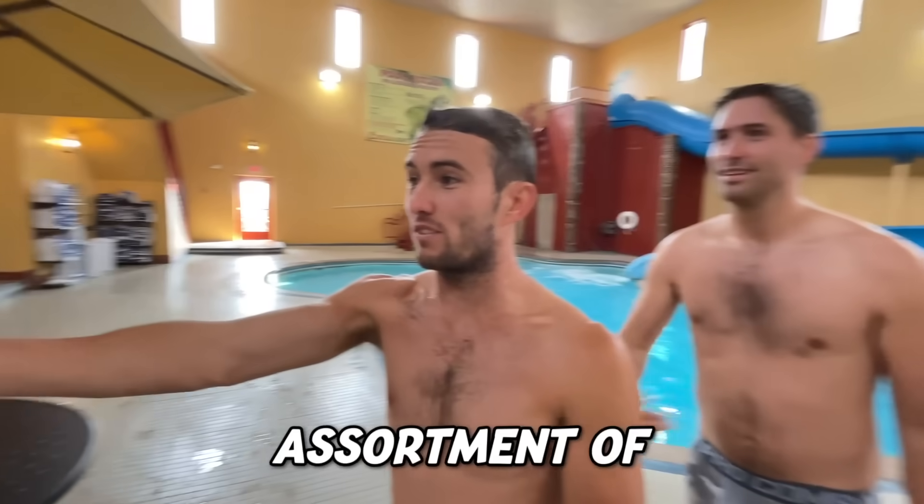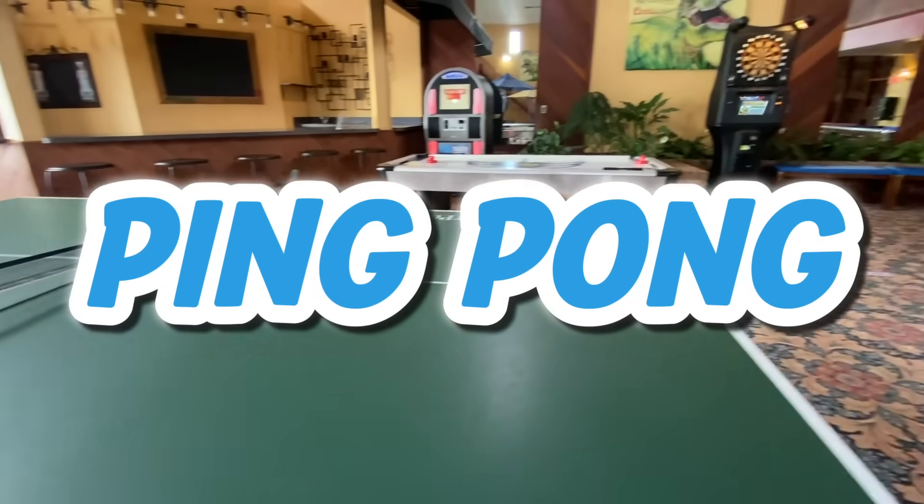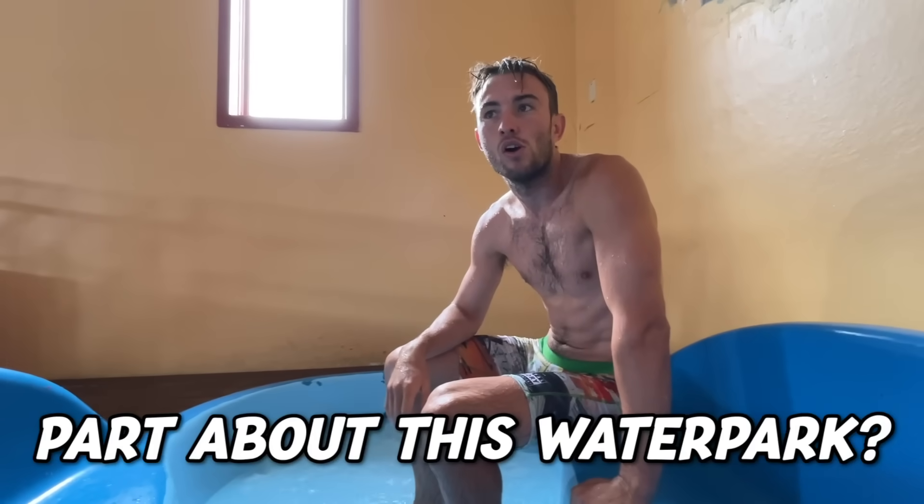Not too bad. Look, we got an assortment of games. Yeah, they have some cool games. They got a hot tub, a table, assortment of seats, and we got ping pong. Nobody is here because it's probably that bad, but we'll see how it is. Okay, what's your favorite part about this water park, sir?